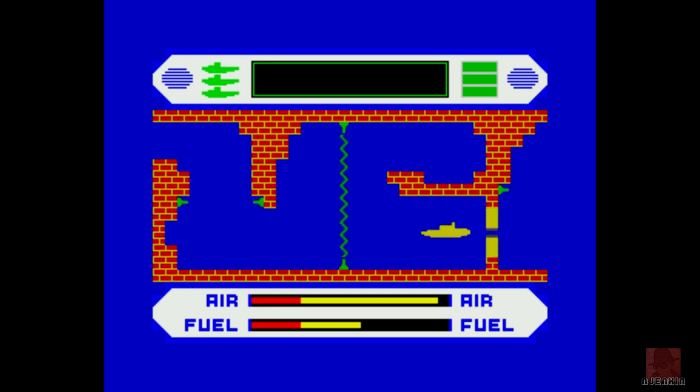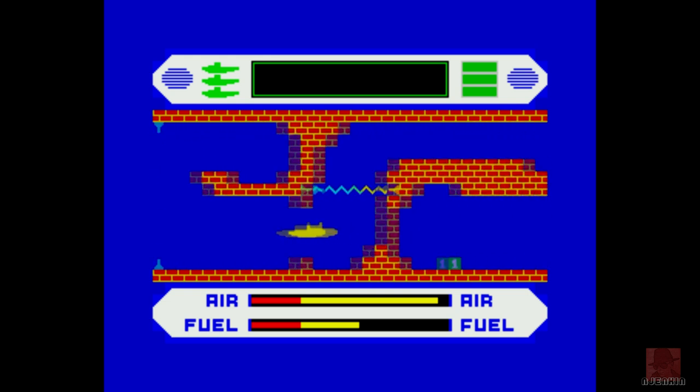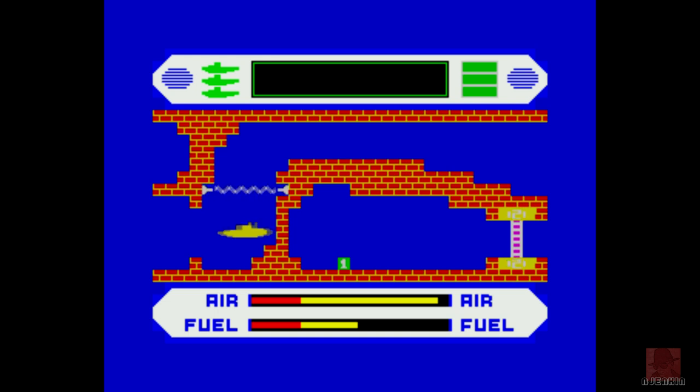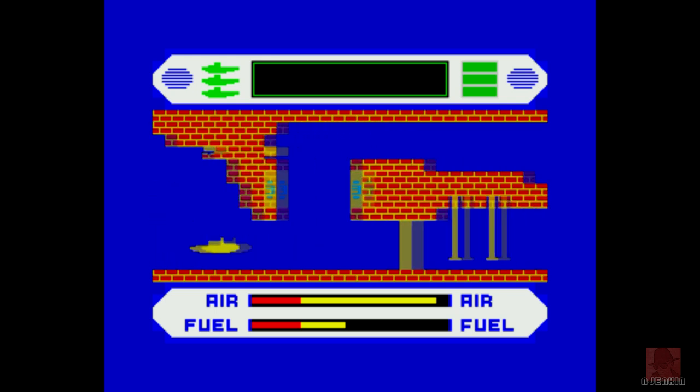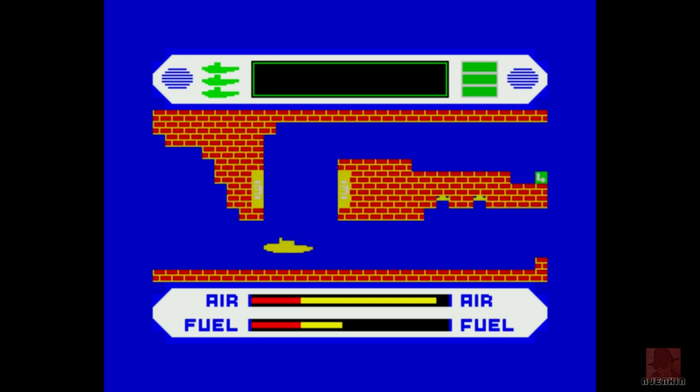Fuel's not looking too bad, air's not looking too bad — fuel is the main thing. It's a nice idea, this game. I wish the controls were a little less slippery, but perhaps if they weren't so slippery it would make the game too easy. Nice scrolling there — keeps the submarine roughly left-centred on the screen and scrolls along nicely.